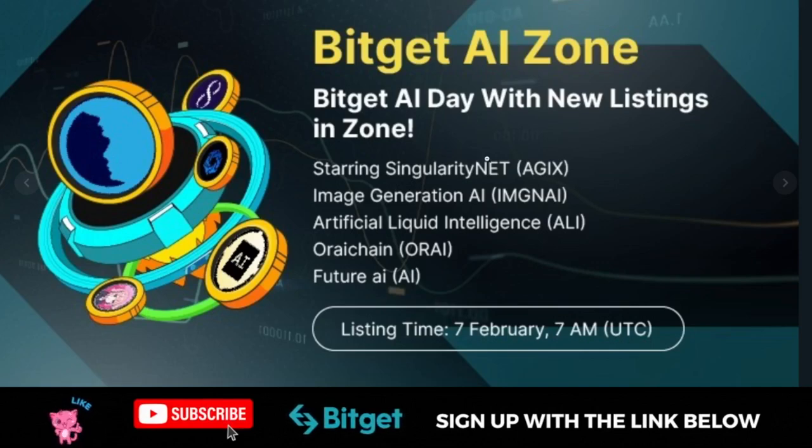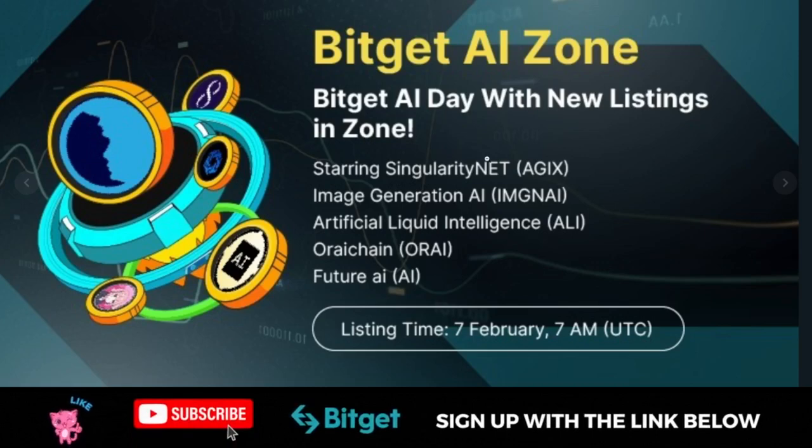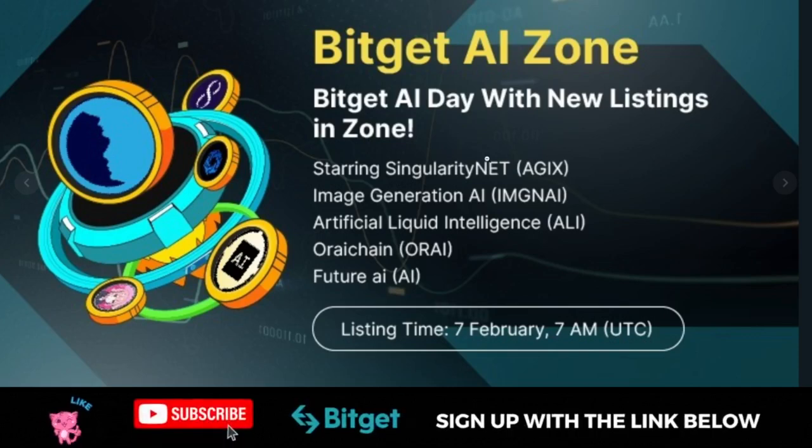Hello everyone and welcome back to this video. I bring you good news of some of the AI tokens that you can actually start trading on the Bitget exchange. Artificial intelligence is taking over the internet — everybody's talking about it, and those in the crypto space are not being left out. Some of these projects are geared at making use of the ongoing AI trend.